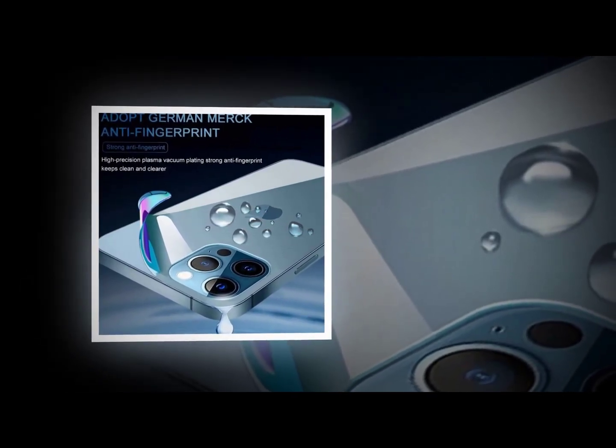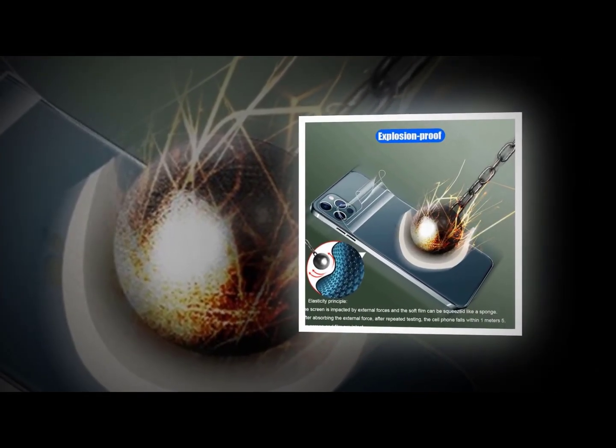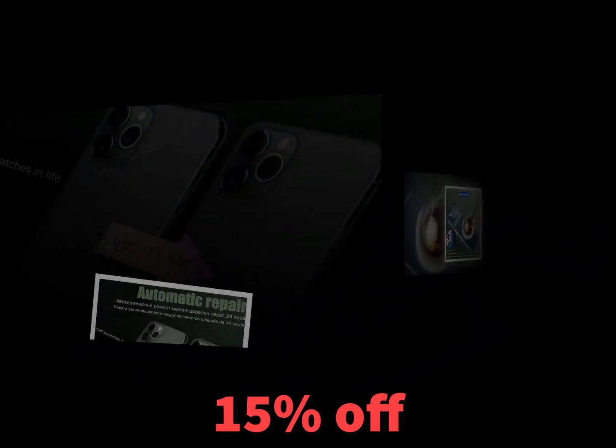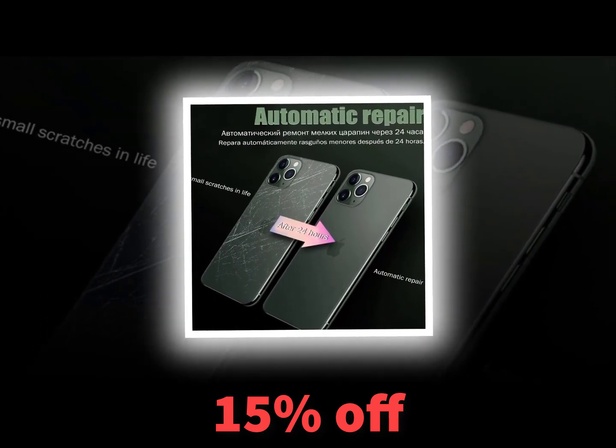The best screen protector for the OnePlus 6T is the Invisible Shield HD Clear screen protector. It provides exceptional protection and clarity and is designed to fit perfectly on any smartphone. It is compatible with Android 8.0 Oreo and above.